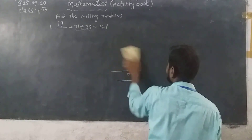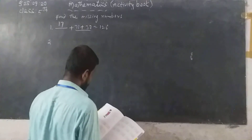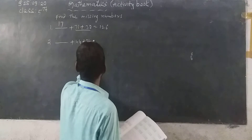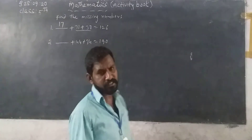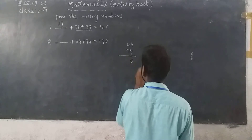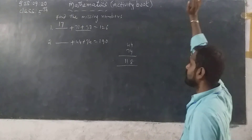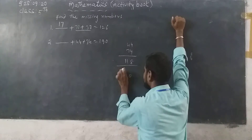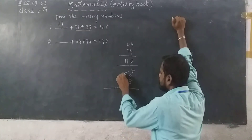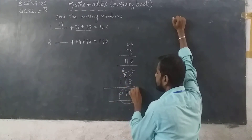Then second one: dash plus 44 plus 74 equals 180. First we add 44 and 74: 4 plus 4 is 8, 4 plus 7 is 11. Result is 118. Then 180 minus 118 — borrowing: 10 minus 8 is 2, 8 minus 1 is 7, 1 minus 1 is 0. So you can write 62 in the blank.